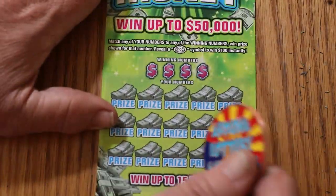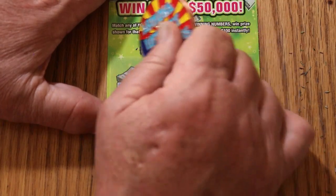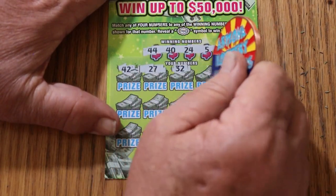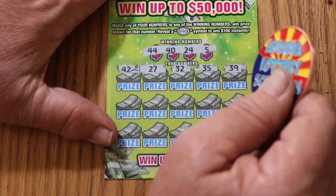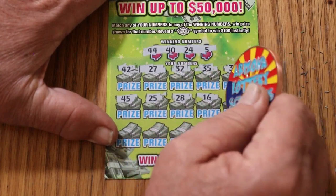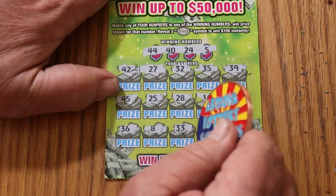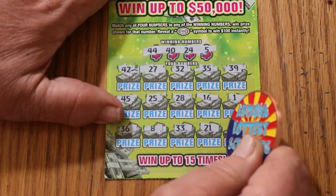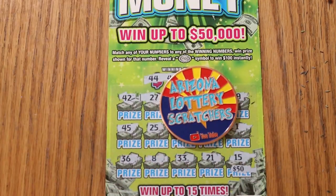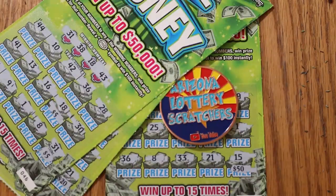Last ticket of the session — let's end with a win. Ticket 49: numbers 44, 40, 24, and 5. Scratching — 42, 27, 32, 35, 39, 45, 25, 28, 16, 1, last row: 36, 8, 33, 21, and 4 in the corner. Well, no profit session — but we got 20 and 20 for 40, and 5, for 45. Actually wait — there were two 5s there, so we got 50.